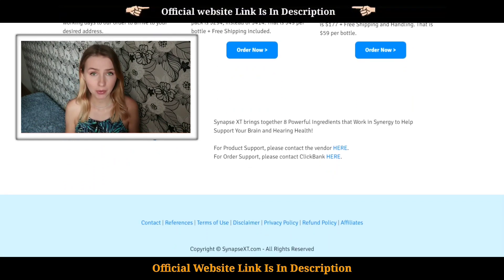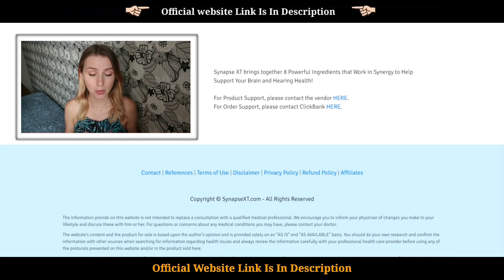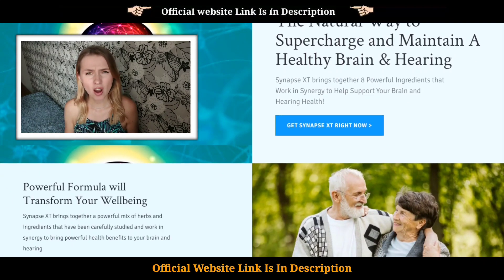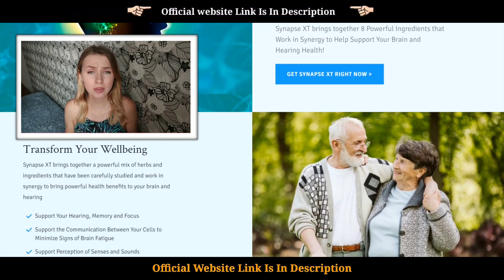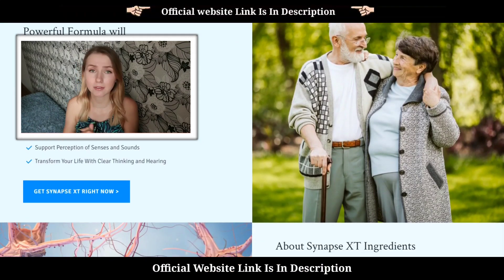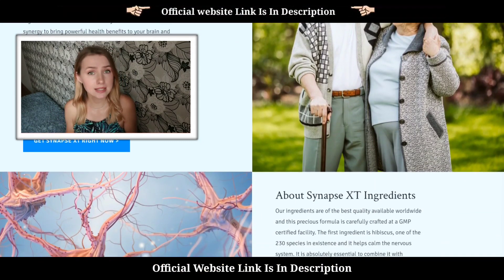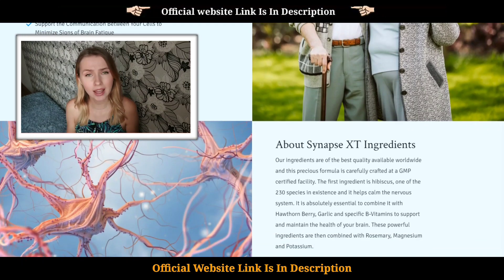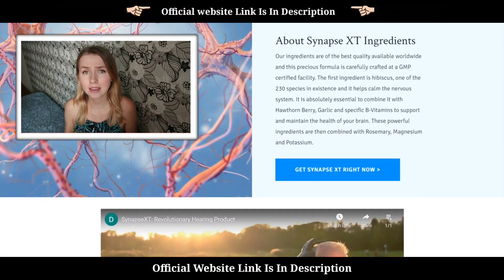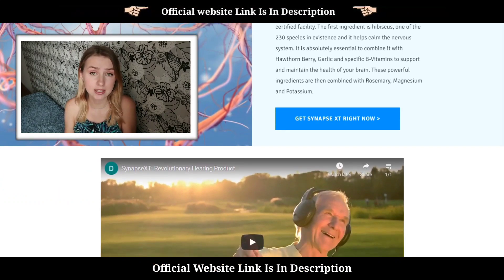So let me walk through my experience with Synapse XT. We started noticing that our granny needs almost maximum volume on the TV. It was getting harder and harder to communicate with her even while speaking in person, not to mention having phone conversations. She's just 67 but she started forgetting things, losing focus, and failing at some other brain-related challenges as well.